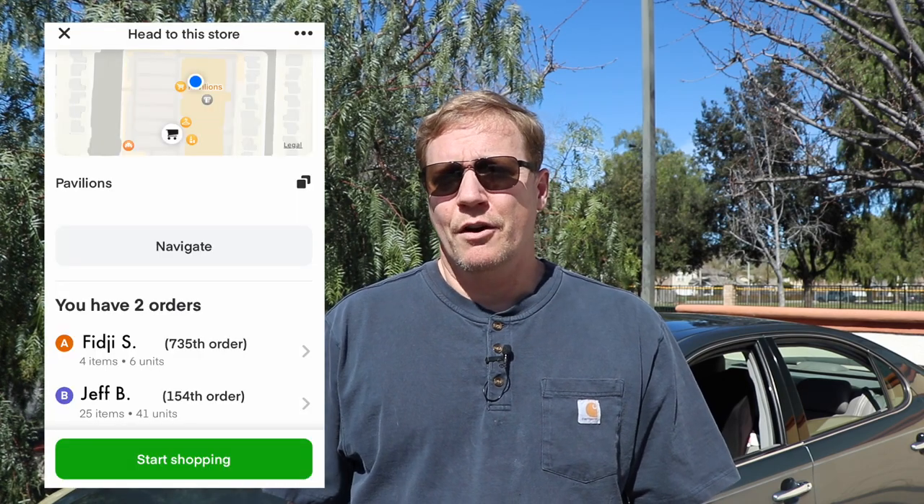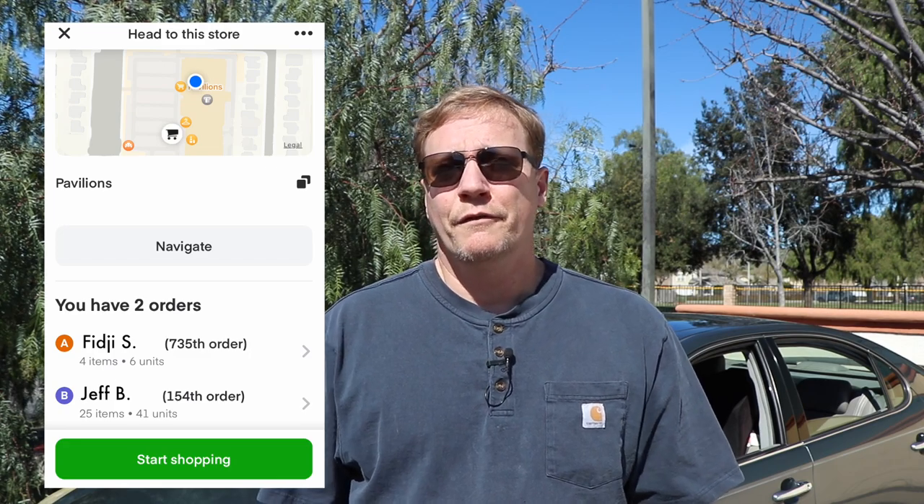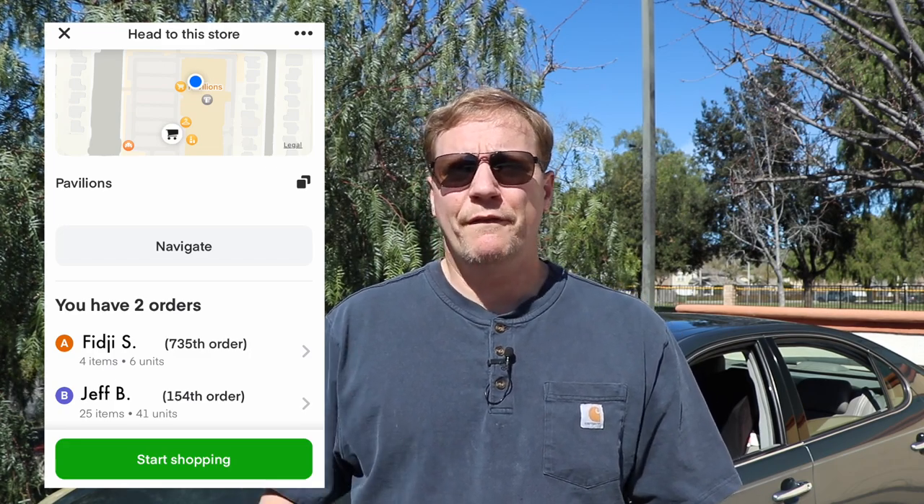After two hours you're going to have to use the restroom, and I did too. So I stopped by a Pavilion store and was going to get a bite to eat as well. Then I got another Instacart order — it was a double batch, $39 for the two orders, maybe 5 miles total, and 41 items. Most of them were vegetables, so that was pretty easy. I shopped those orders really quick, dropped them off to each customer, and everything was looking great. So I knew with that Amazon Flex order and now this Instacart, I was set up for success.